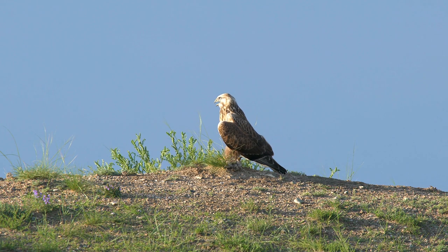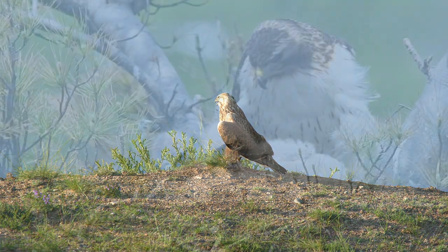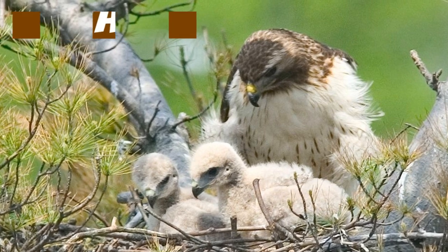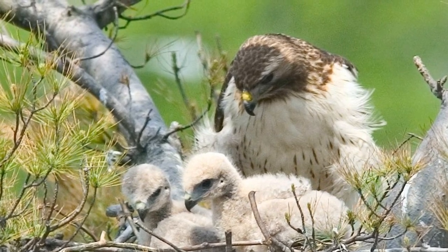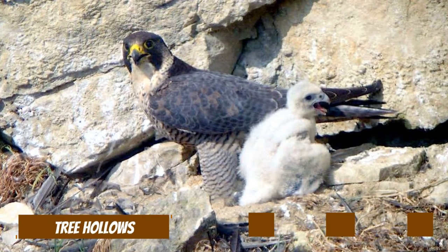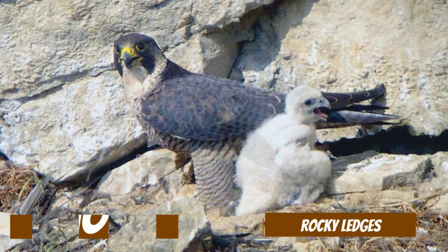Hawks and falcons have their nests in different locations. Hawks often build their nests at the top of tall trees to provide a safe spot for their young. Falcons, on the contrary, prefer hidden and protected places, so they seek out tree hollows or rocky ledges to lay eggs.